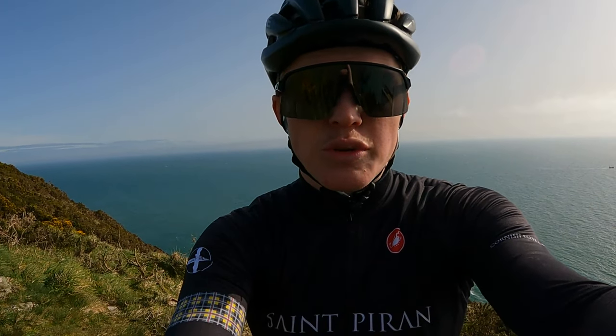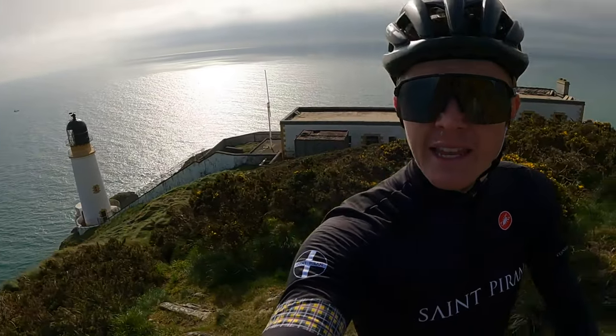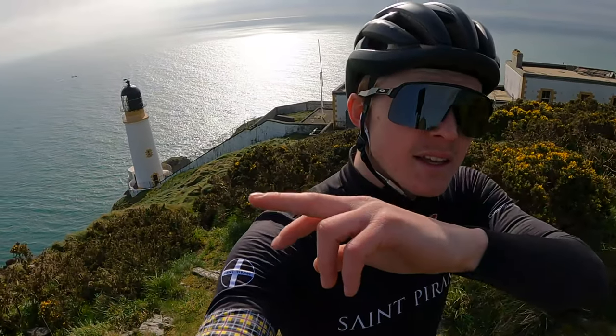It's a bit windy up here today, but I thought it'd be rude not to show you — for all you lighthouse enthusiasts out there — the lighthouse up here at Maughold Head, built in 1914. Fact check that, but you can trust me on that one.